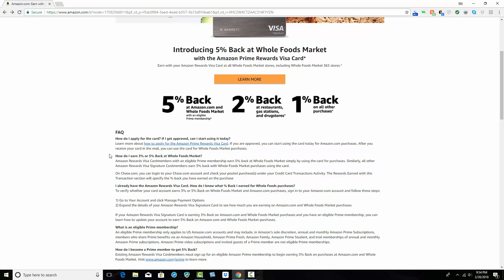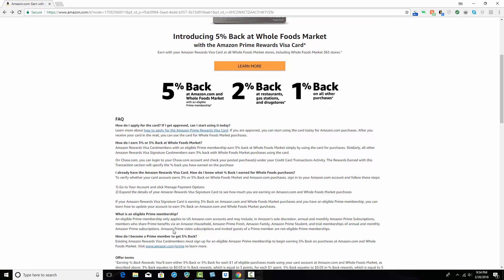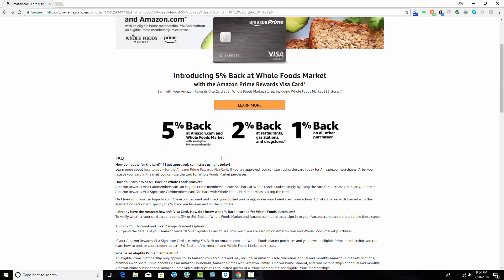It looks like this is just for U.S. only. As far as what's available outside the U.S., I'm not sure, but you can see here. What is an eligible Prime membership? It only applies to U.S. Amazon.com accounts. It may include, in Amazon's sole discretion, annual and monthly Amazon subscriptions. There's more information here, including the full terms.